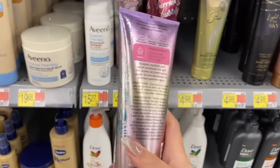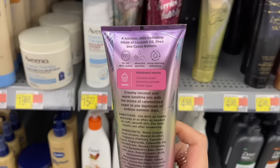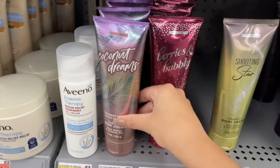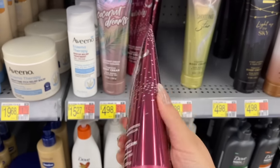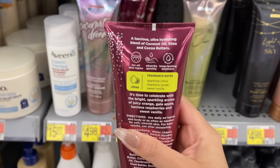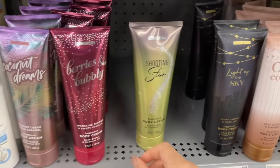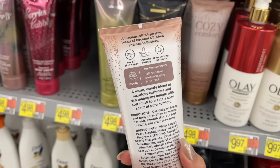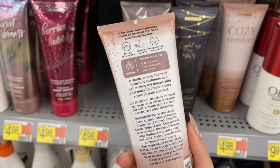I came across some new Scent Theory body creams — they have this new one in coconut dreams, which is really sweet, though it reminds me of something I can't quite place. I'm surprised it came out now because it looks like a summertime scent. I was tempted by the berries one — nice raspberry note, really sweet and fruity — but it smelled like something I already have. Some of them smell a lot like Bath & Body Works scents. The formula is more like their lotions — lightweight, not as thick as body creams.